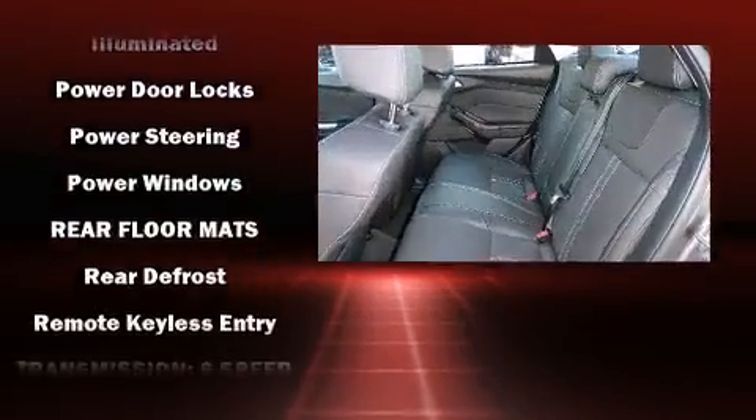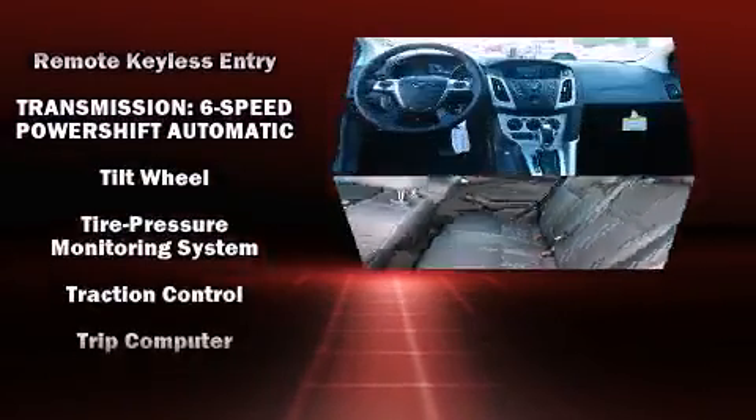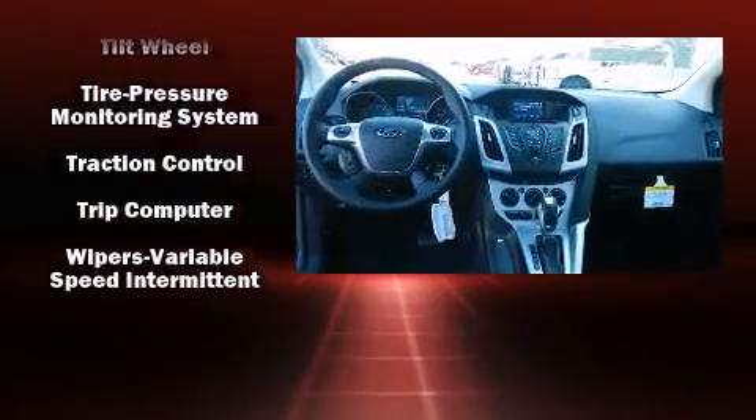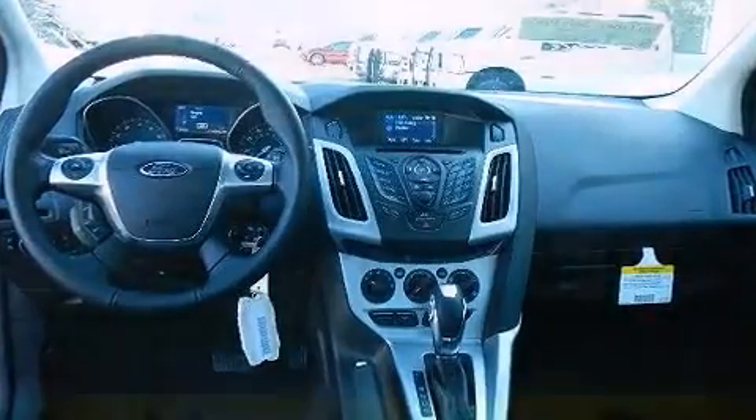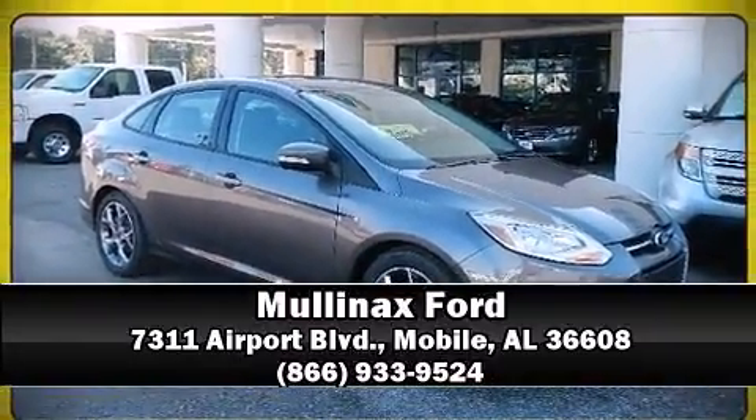Ignition disabling and ABS brakes — this car was designed with safety in mind, allowing you to drive with even greater assurance. Stop by our dealership or give us a call for more information.